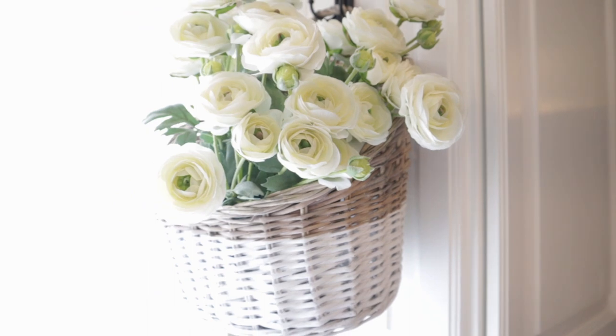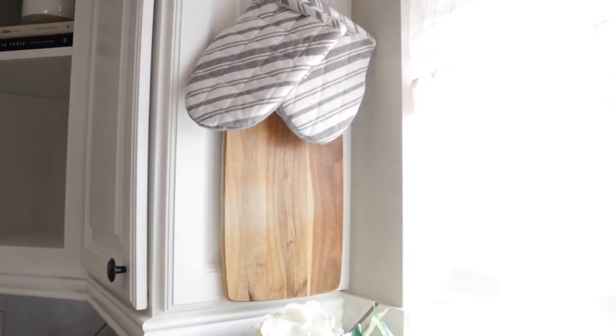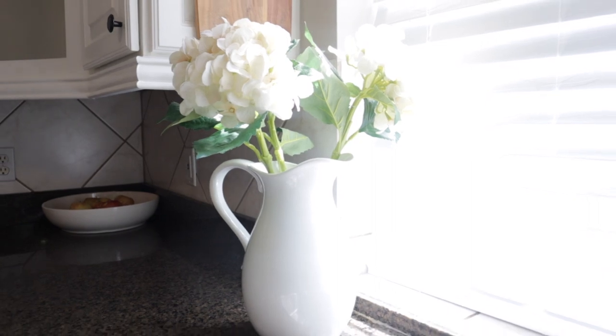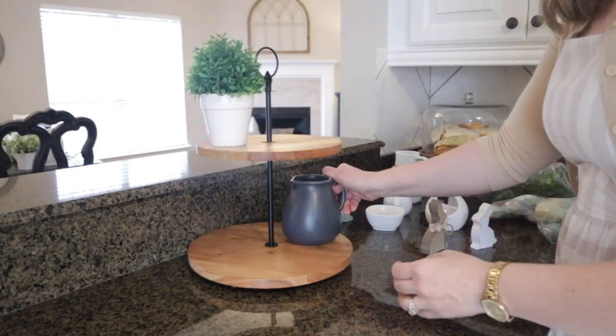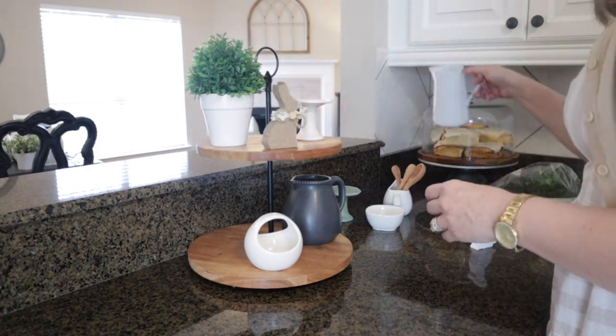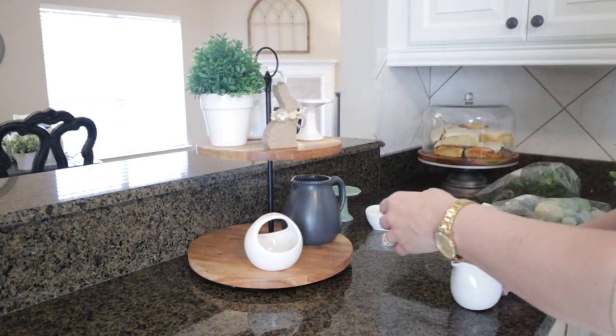I did pick up a few new items this year, including this hanging basket, and I really like the way it all came out. As far as this video goes, I will try to link everything I can in my description box — where I got things or an Amazon link if I can. Please don't hesitate to ask me in the comments if you have any questions about anything; I'd be happy to answer.